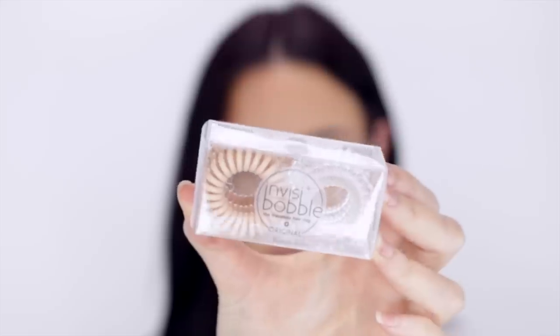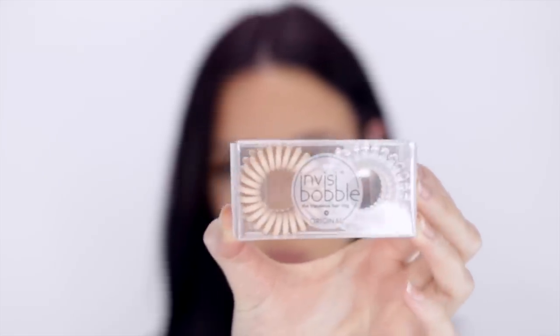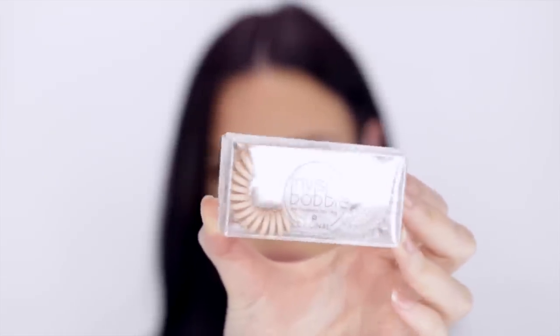The next product is the Invisibobble Traceless Hair Ring Original Duo Pack. I already have a few of these type of hair elastics and they're awesome — they don't get tangled in your hair, you can take them in the shower without them getting wet and soggy, and they don't leave as many kinks in your hair as regular hair elastics.